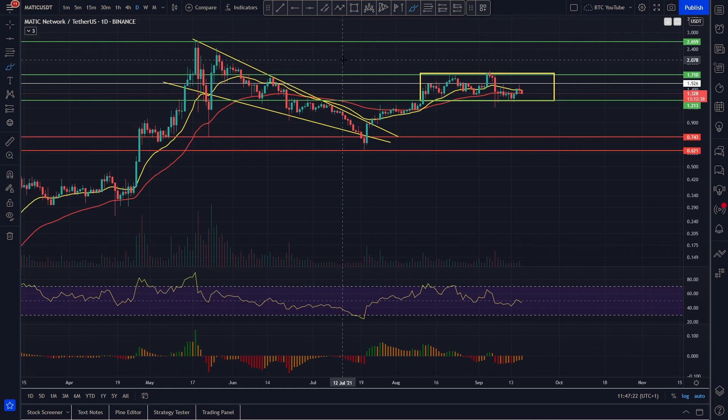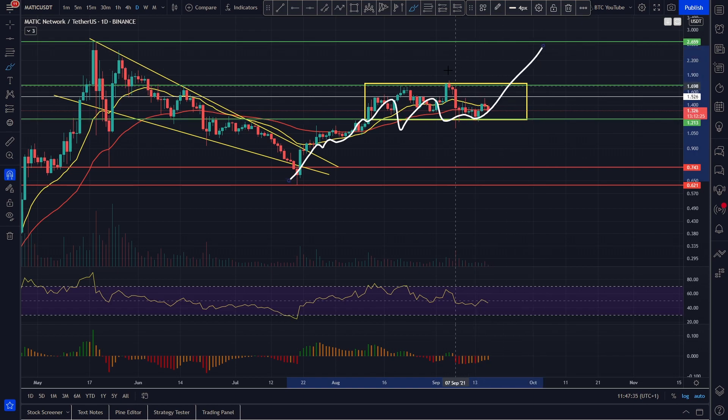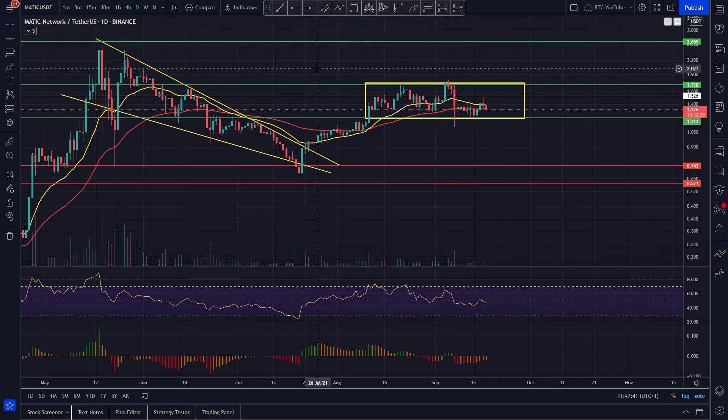That re-flip into support is really bullish. You can see with our downtrend it got flipped into resistance — we came all the way down, came back up, found it as resistance, but we've re-flipped into support. If we hold it, it's basically going to force us back to the upside and continue onwards, which is looking really good.